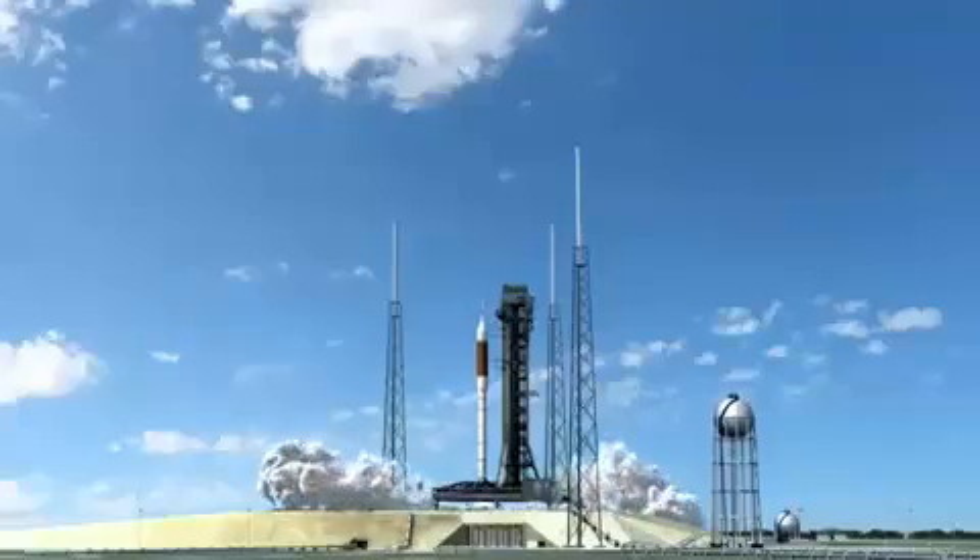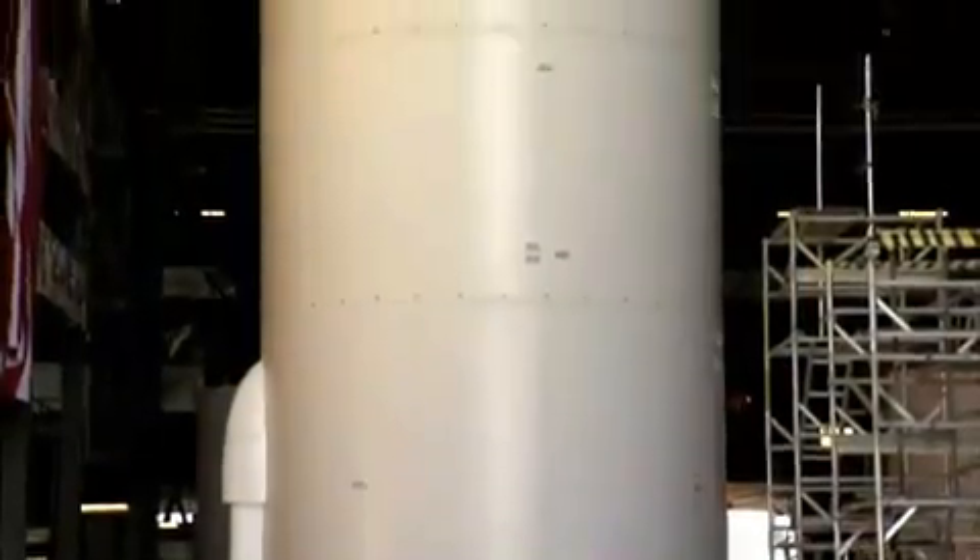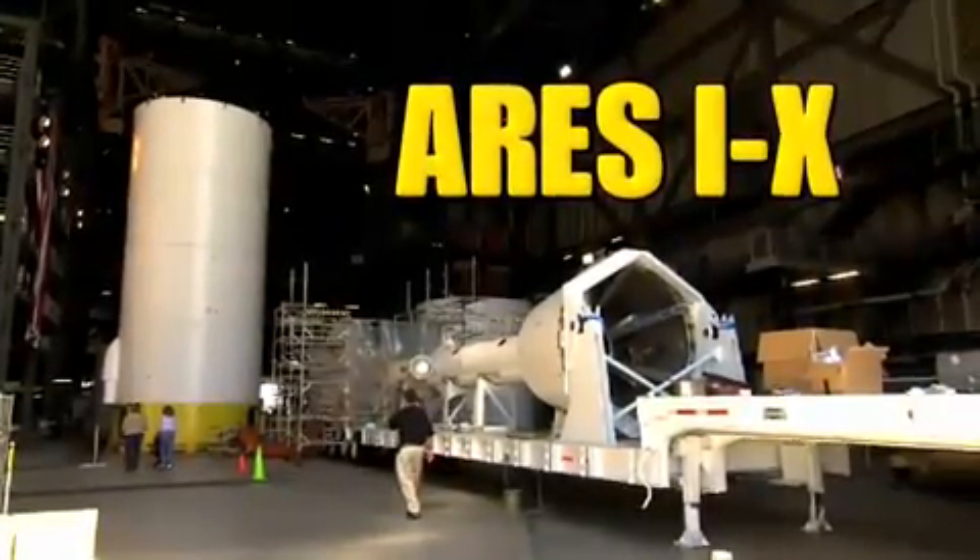In this building, the future of spaceflight is coming together. We go behind closed doors to see the assembly of Ares-1X, next on Real World.